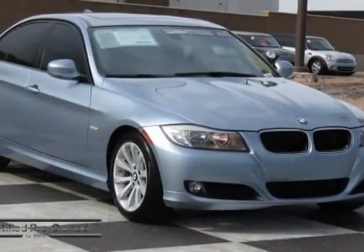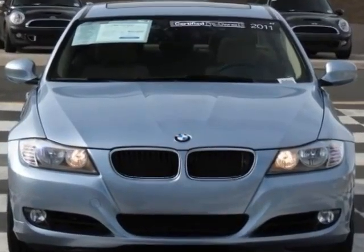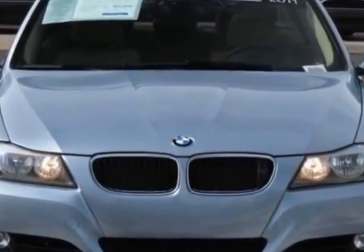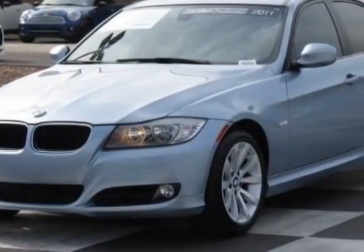Take a look at the certified pre-owned 2011 BMW 3 Series. Carfax has certified this 3 Series as having one owner. This 3 Series has just under 25,500 miles. This vehicle has a limited warranty.